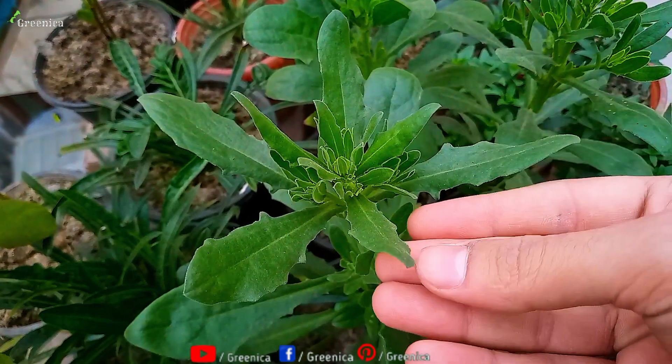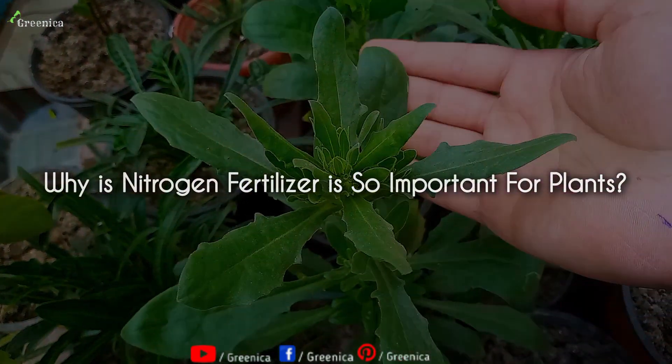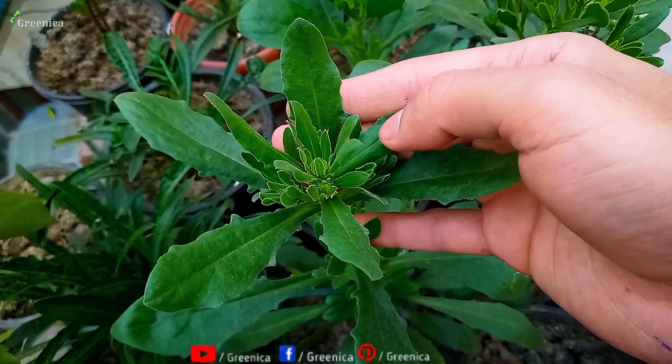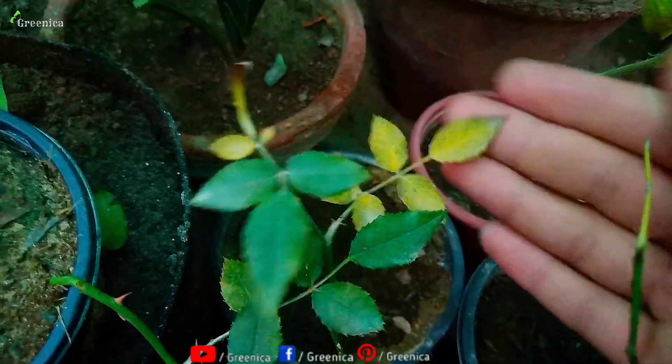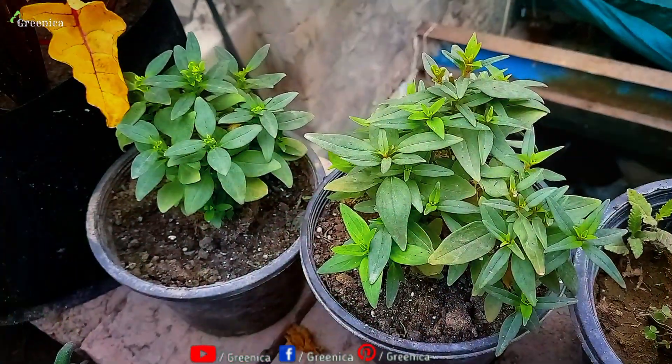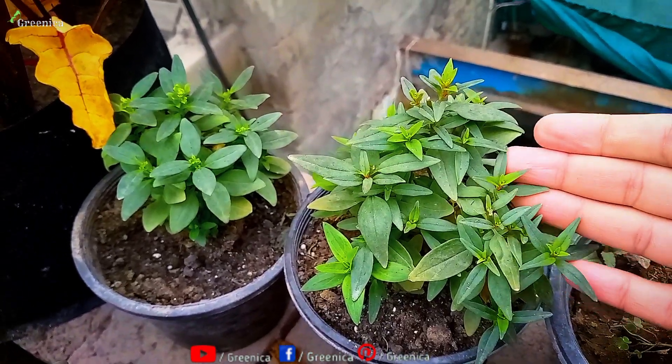Nitrogen is the key ingredient in the whole vegetative growth of any plant. Leaves and branches, etc., are made up of nitrogen. Deficiency of nitrogen in the soil appears in the form of yellowing leaves and stunted growth. Overall, nitrogen is the most important element in the plant body.